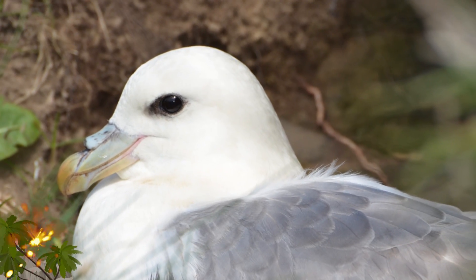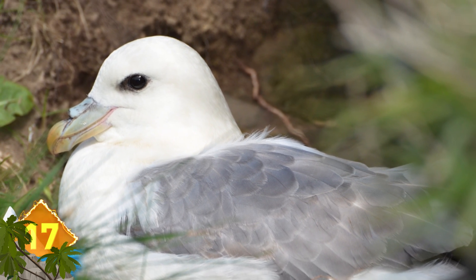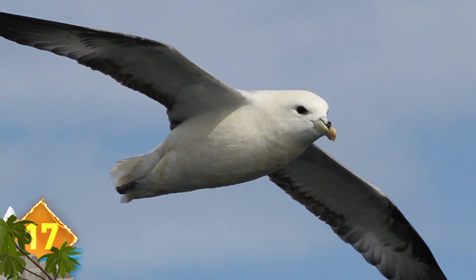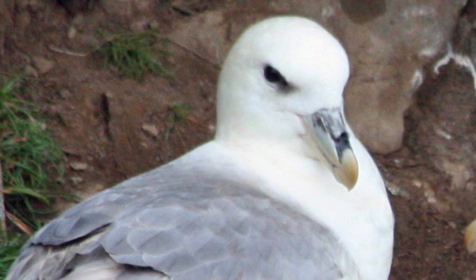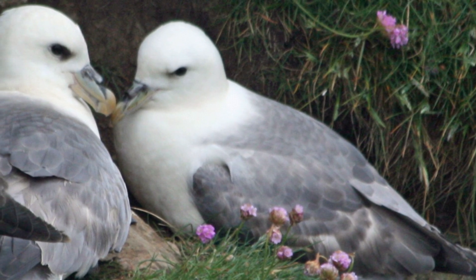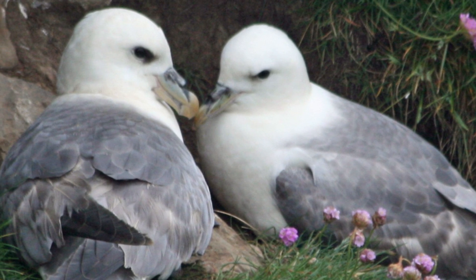Number 17: Northern Fulmar. This seabird might look innocent, but if you get too close to it, you'll be rewarded with one of the more revolting defense mechanisms on the list. The fulmar produces a nasty oil in its guts which can be projectile vomited into the face of a predator. The vomit is thick enough to mat the feathers of an intruding bird, preventing them from flying away.